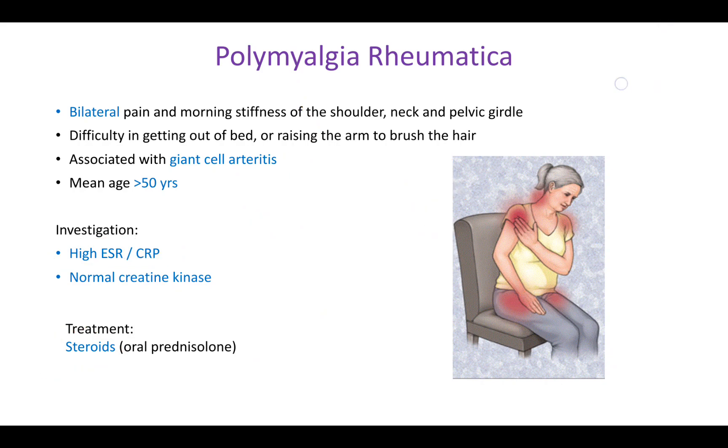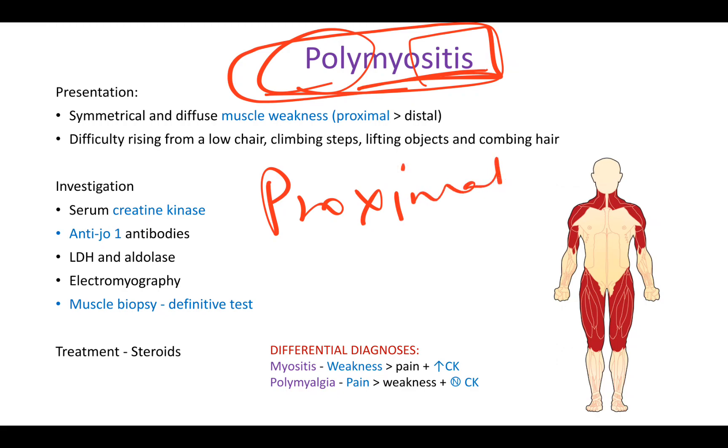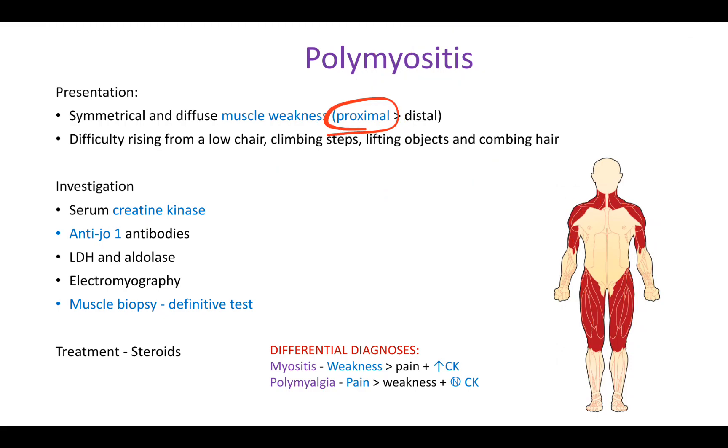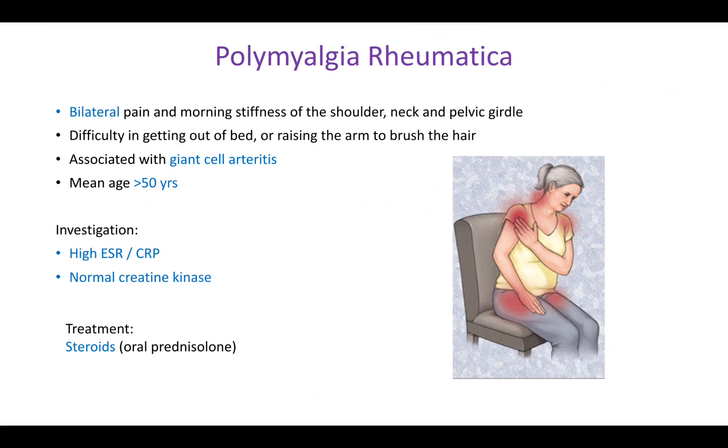Now comparing with polymyositis, which is also very similar to polymyalgia rheumatica — 'poly' again means multiple muscles are inflamed. Here also the proximal muscles are affected: neck, shoulder, proximal arm, proximal leg, and pelvic girdle. However, in polymyositis the patient will have increased weakness rather than pain.